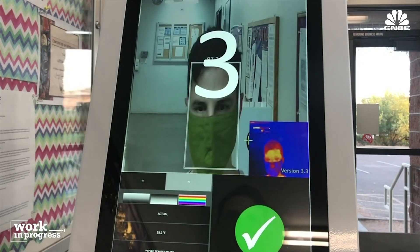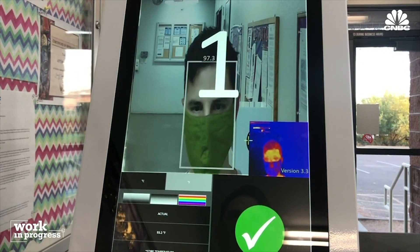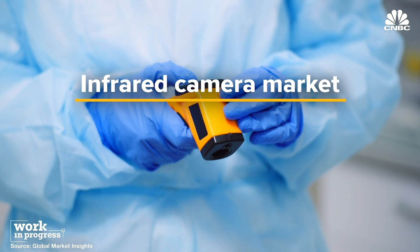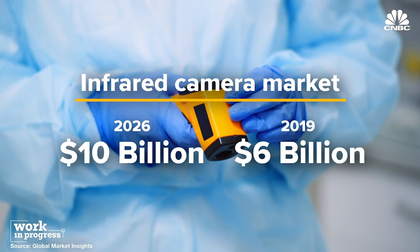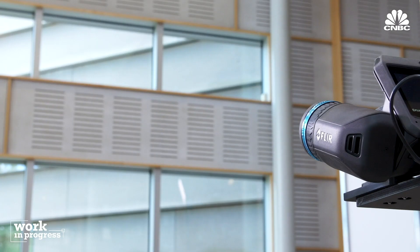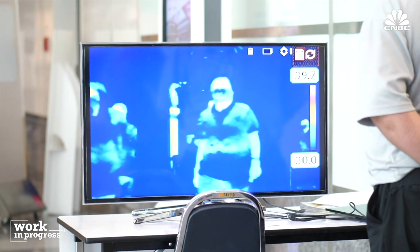Demand for infrared technology is at an all-time high. The infrared camera market is expected to grow to $10 billion by 2026, up from $6 billion in 2019. We believe in thermal camera technology as a frontline screening tool and the key role it can play in helping us all get back to whatever new normal we're headed towards.